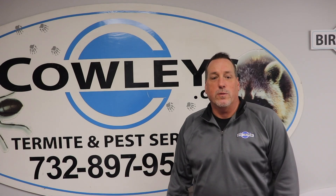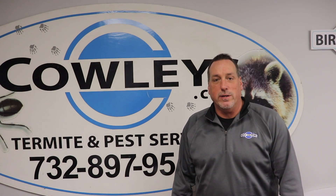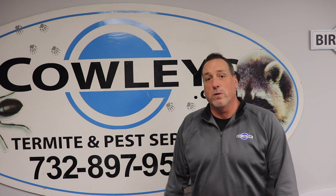Good morning, I'm Tom Wodkowski. Welcome to this month's edition of Tech Talk. This month we'll be talking about mold.